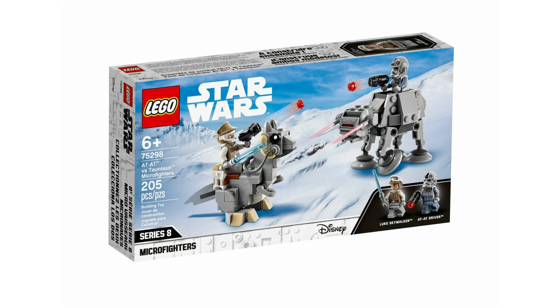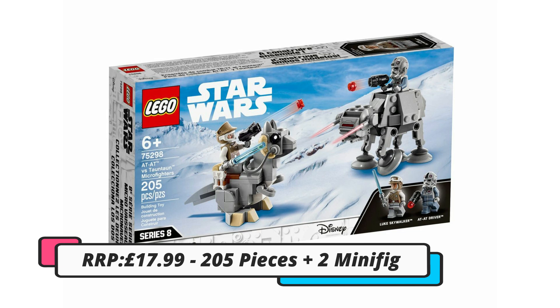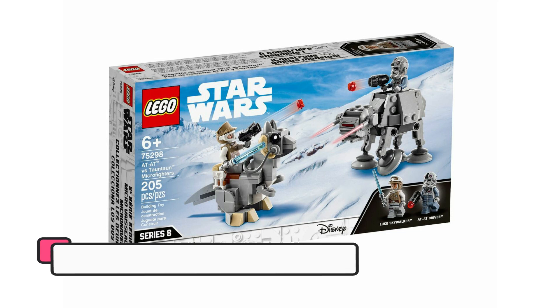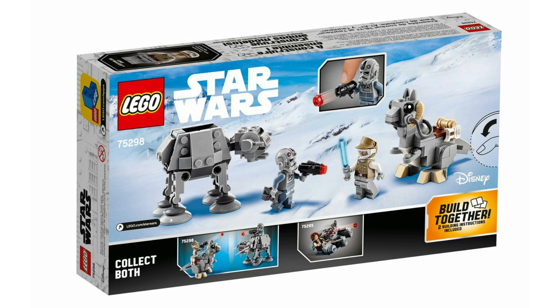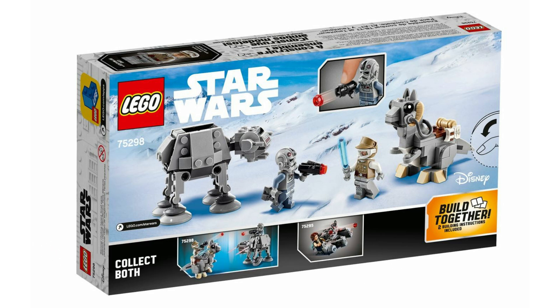Let's start with the set that's still active: 75298, a Star Wars AT-AT vs Tauntaun Micro Fighter set. This is available currently for 18 pounds and comes with 205 pieces and two minifigures.